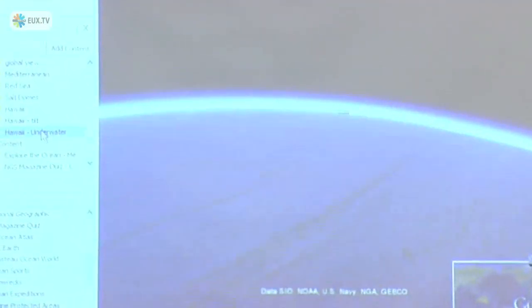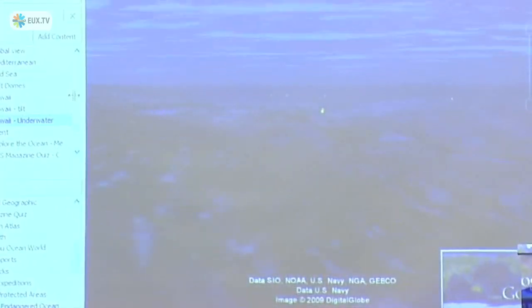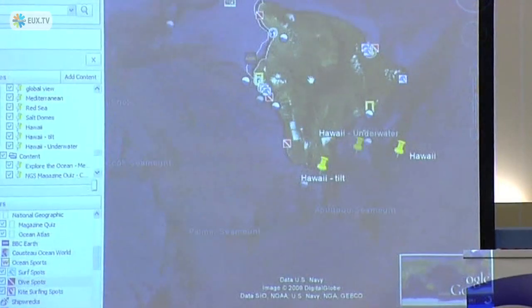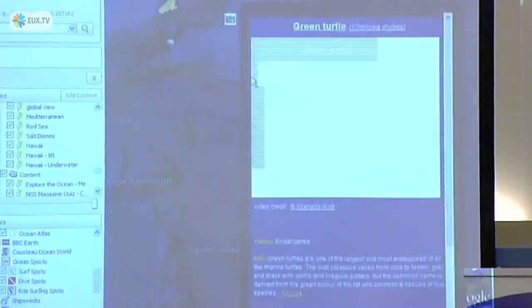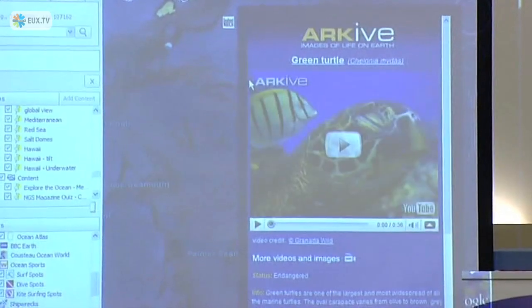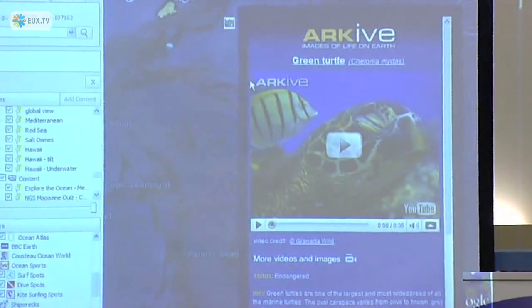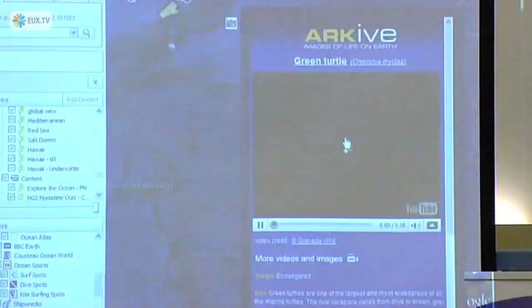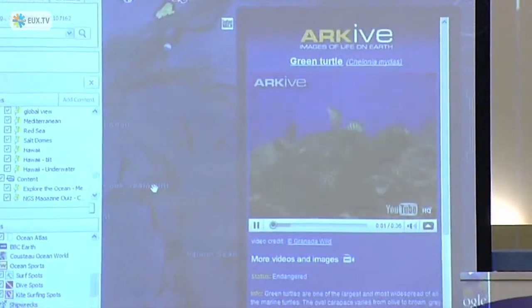This is Hawaii underwater imagery. Archive is another partner that's done some great things on the images of life on Earth, and they put up videos that have never been seen before on ocean life. I'm just going to try and play one of the videos and show it to you.